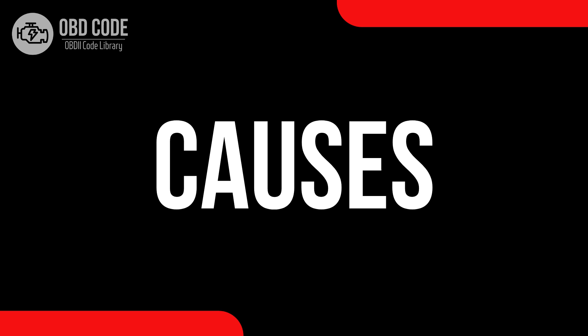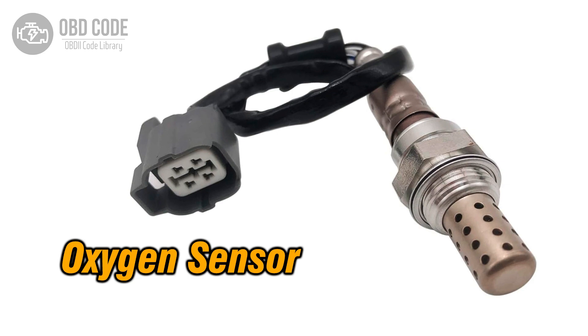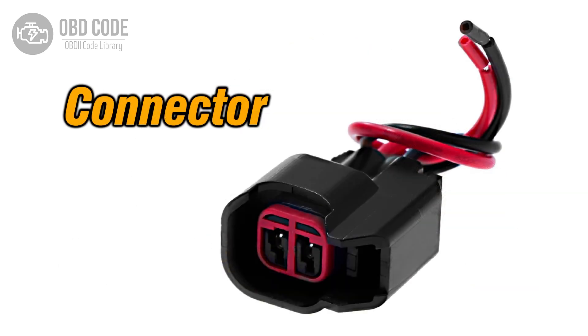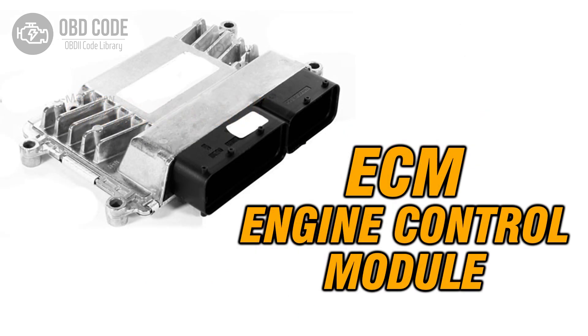Causes of the code P0058: 1. Malfunctioning oxygen sensor heater. 2. Wiring or connector issues within the sensor circuit. 3. Problems with the engine control module ECM.